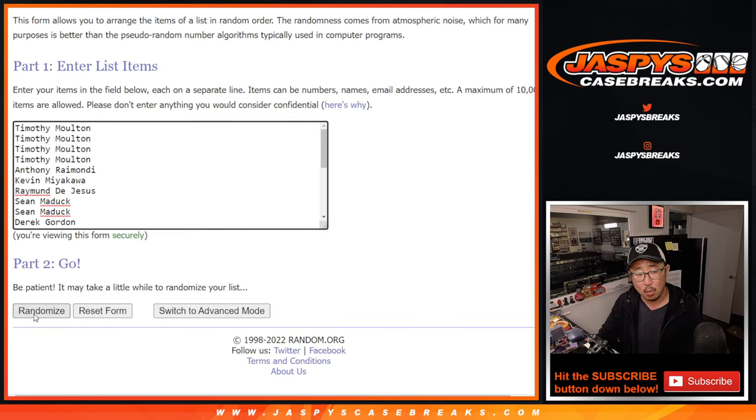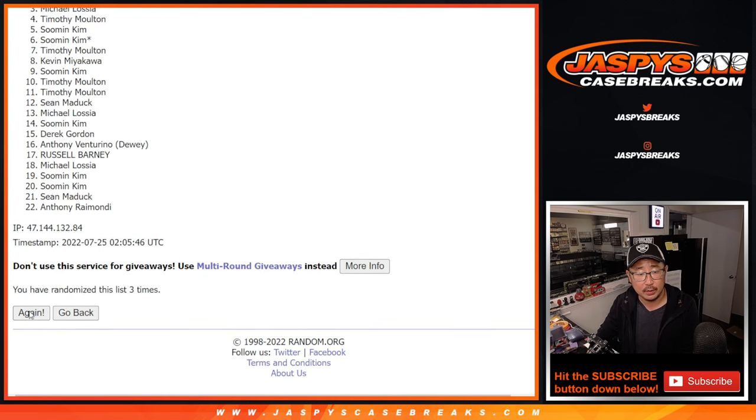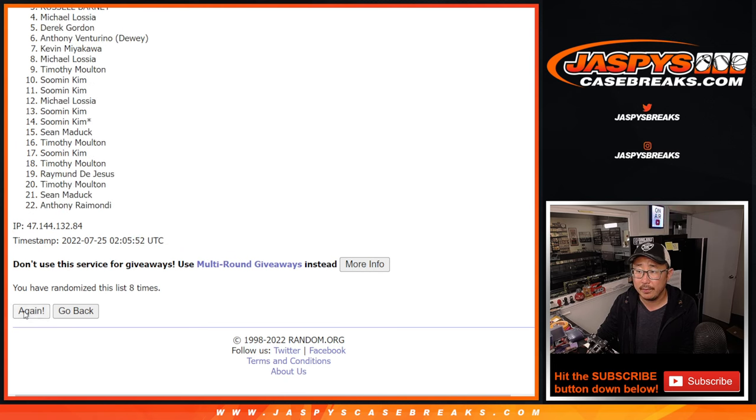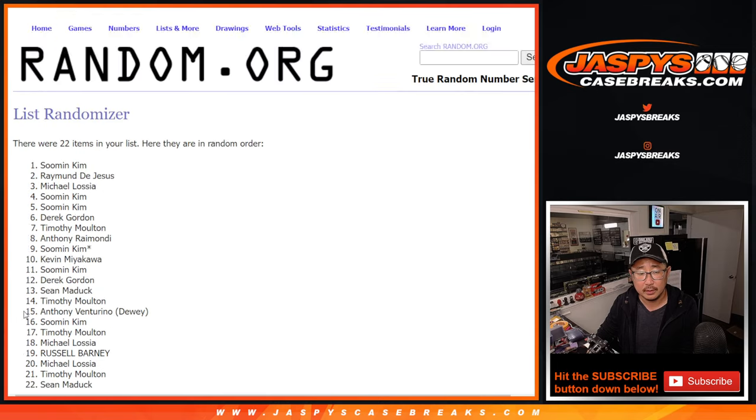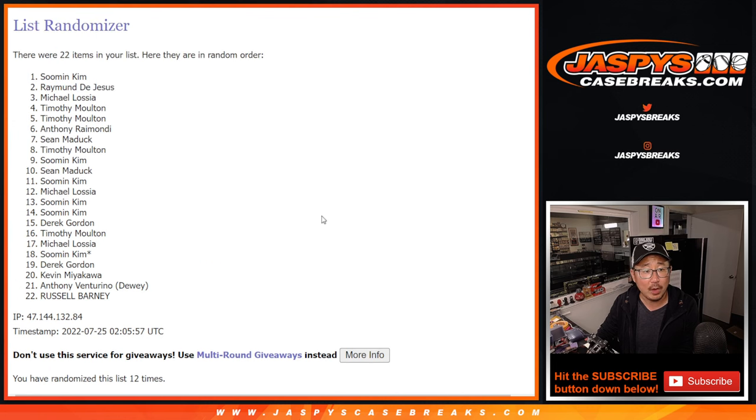Six and a six. Eleventh and twelfth and final time. After 12, there's the top eight right here.